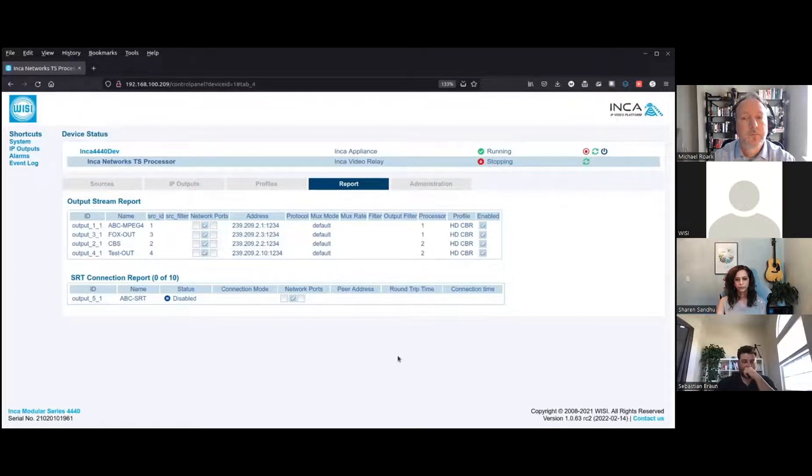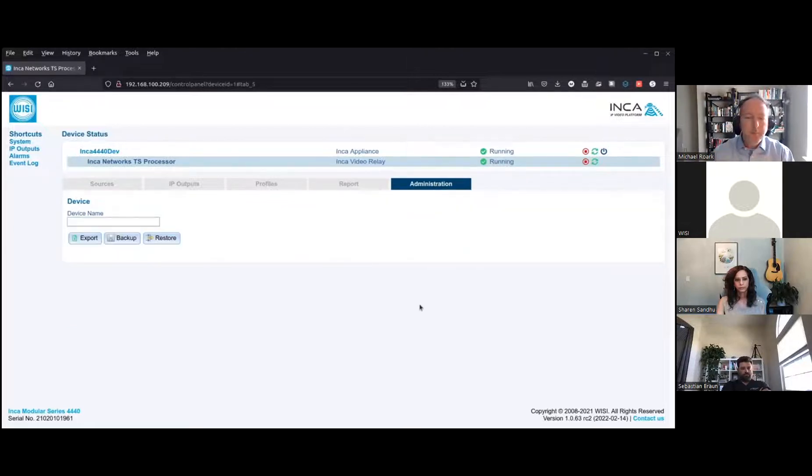The Reports tab is continually improving release to release, with the aim to provide as much information as possible at a glance. The Administration tab under the child process is very straightforward — you have the option to backup, restore, or export. There's no TFTP or other antiquated methodologies required. The generated backup downloads to the connected HTTP client. You can also simply export to Excel to keep track of your head-end streams, IP assignments, or other input and output information.